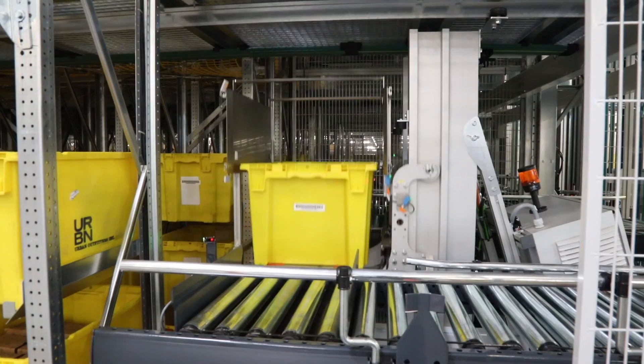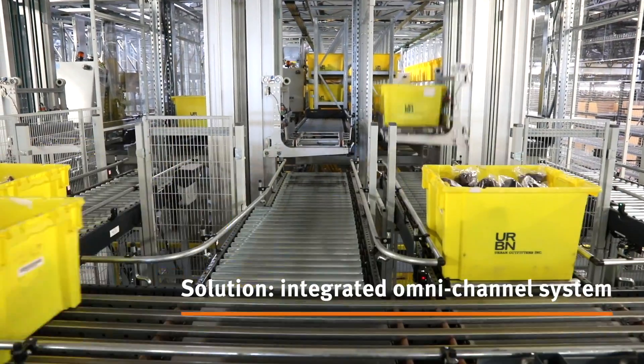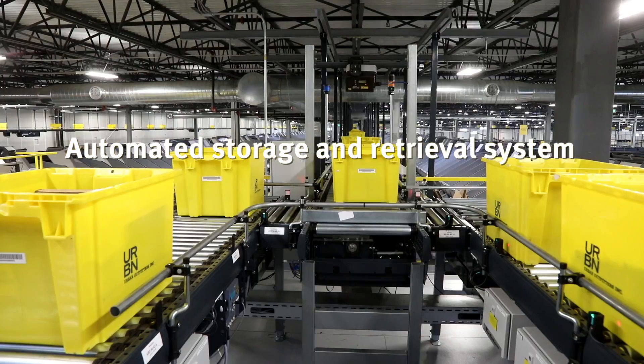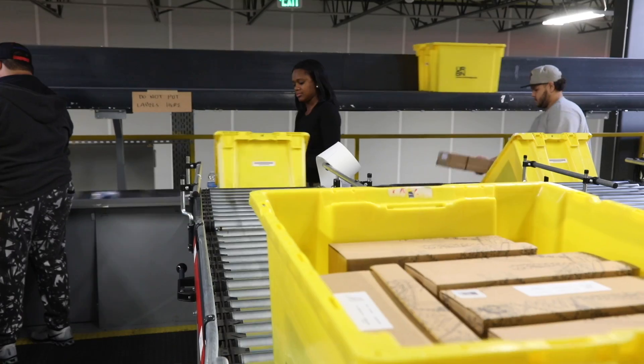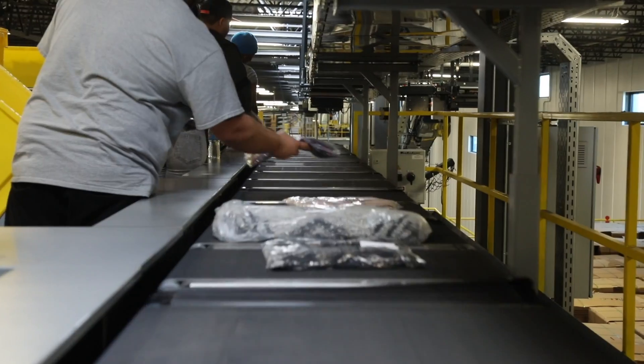Van der Lunde has delivered a fully customized MHE solution to Urban. The partnership with Van der Lunde has brought their experience and knowledge from other projects to Urban Outfitters to advise us on what they think is the best way to grow our e-commerce.